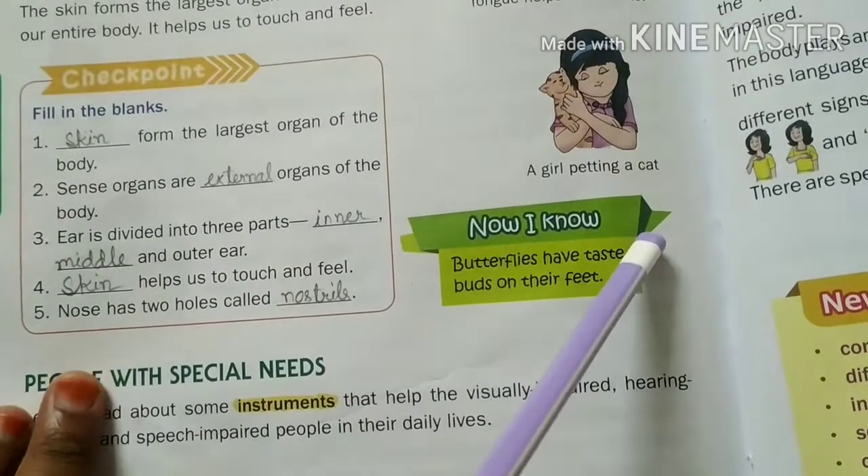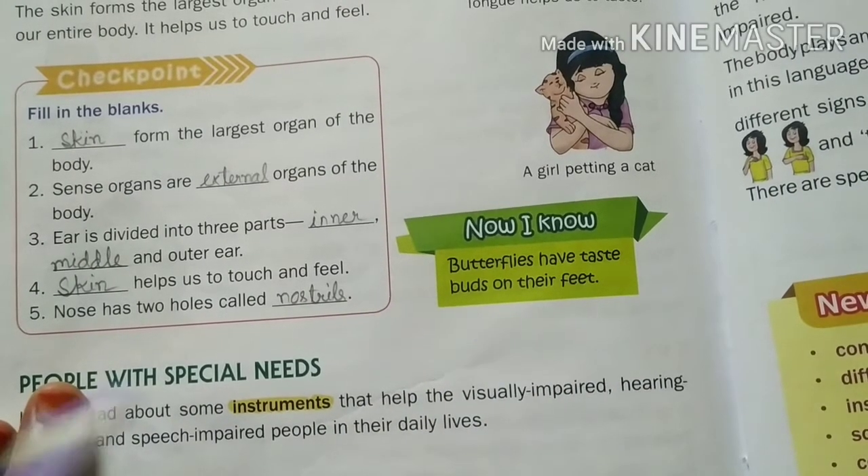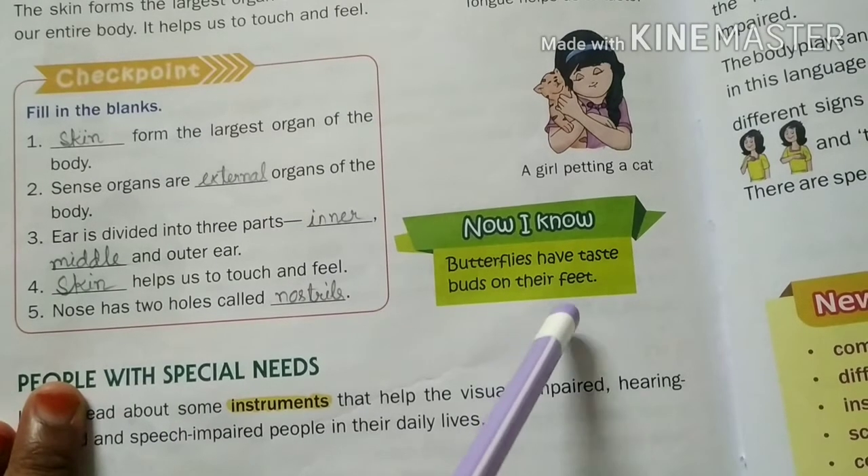Did you know that butterflies have taste buds on their feet? In humans, the taste buds are on our tongue.